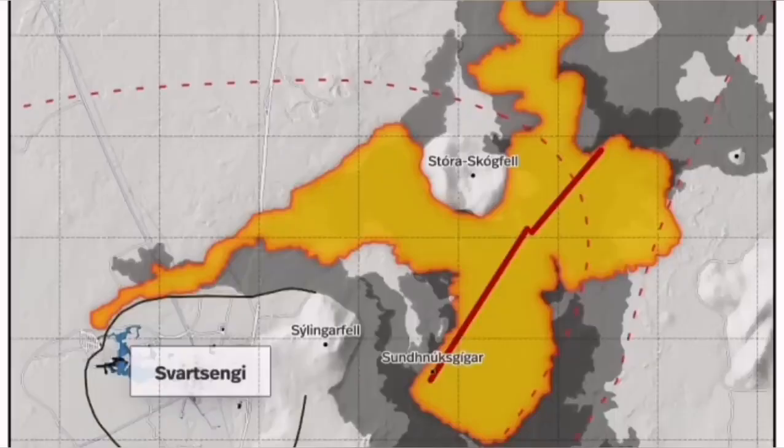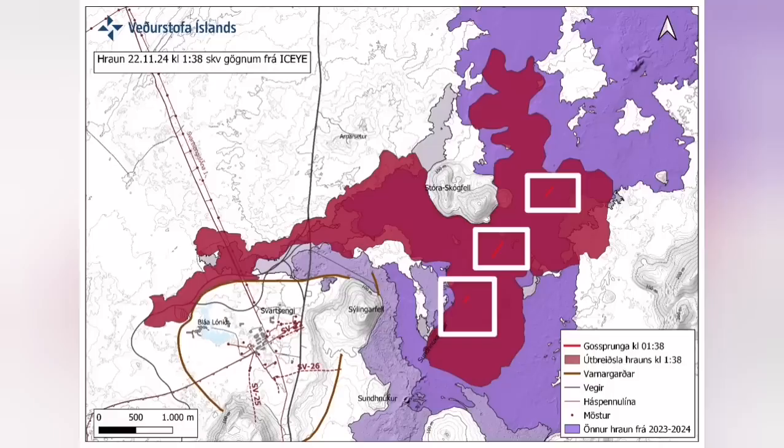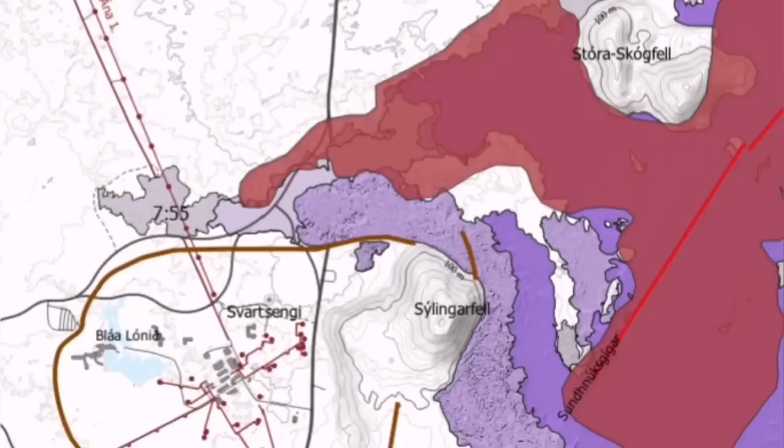Farther than any previous eruption, it has traveled. It cut the road, it cut parts of the Svartsengi plant and also the hot water supply, which is needed for warming the houses in the Reykjanes area all the way up to the capital, Reykjavik.